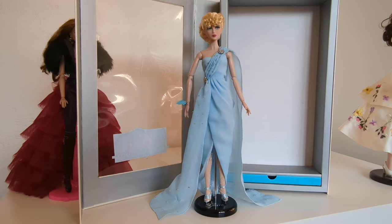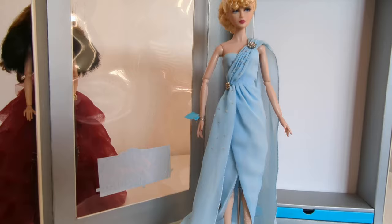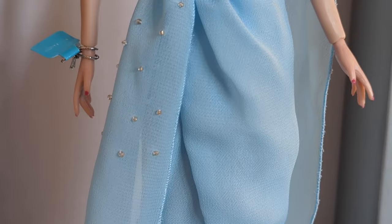Free from her box, we can better see her exquisite outfit and how neatly it drapes and covers her. Everything has been finished with absolutely incredible attention to detail.